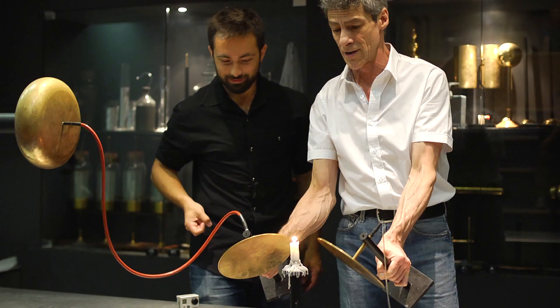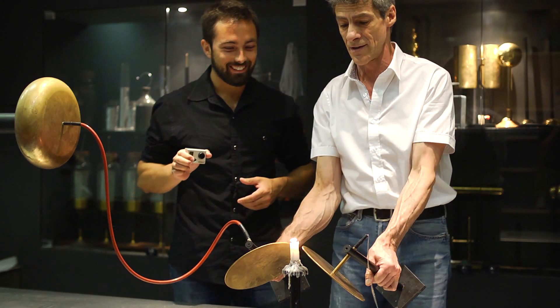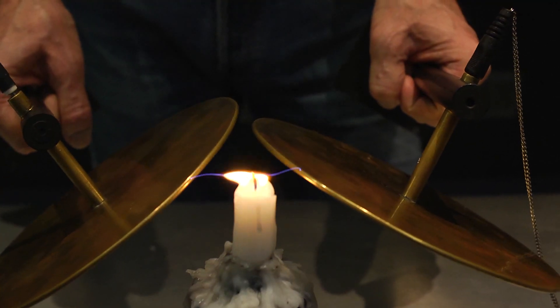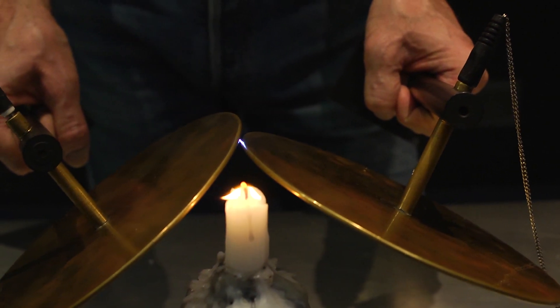While some may argue that a flame is not truly a plasma because it's not hot enough and it doesn't have a high enough density of ions, one thing is for sure — it does contain ions which have important electrical properties, which can be demonstrated if you have a strong enough electric field.